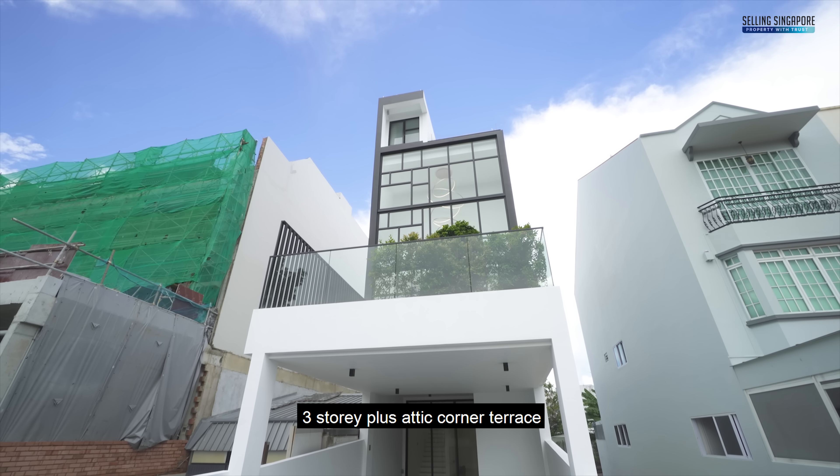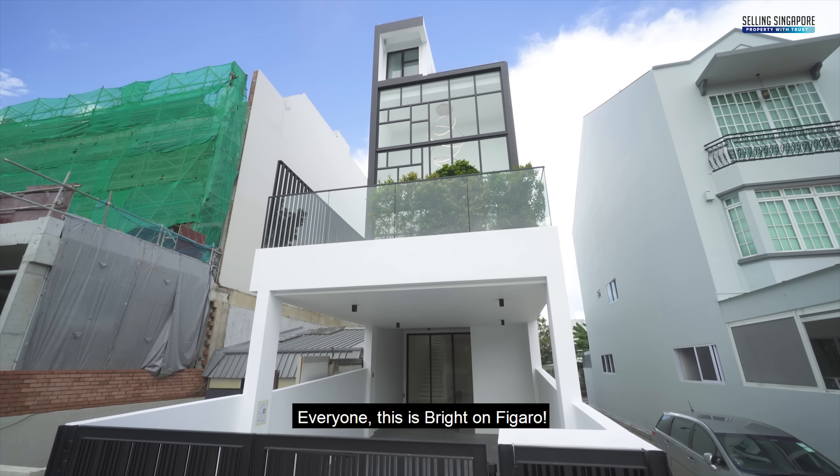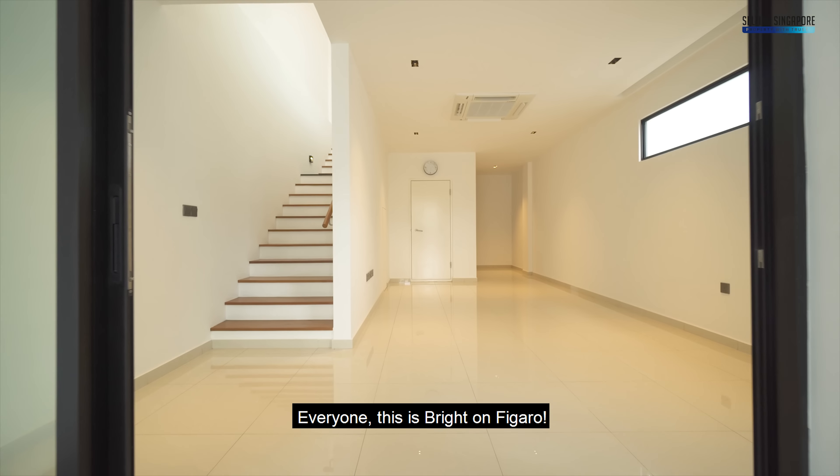We're back in District 15 in the famous Opera Estate. If you're looking for a brand new three-story plus attic corner terrace, this could be for you. Welcome to Bright on Figaro.